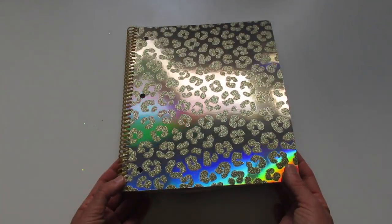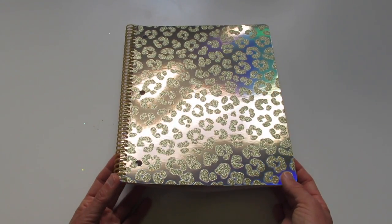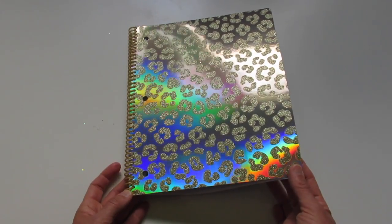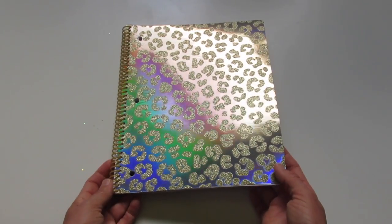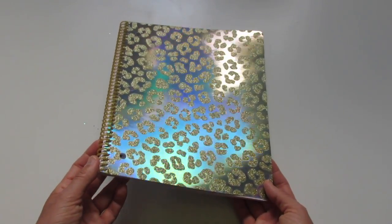This is a sparkly gold leopard print on a shiny rainbow iridescent background. You can see how sometimes it's gold and sometimes it's rainbows. It's really cool.